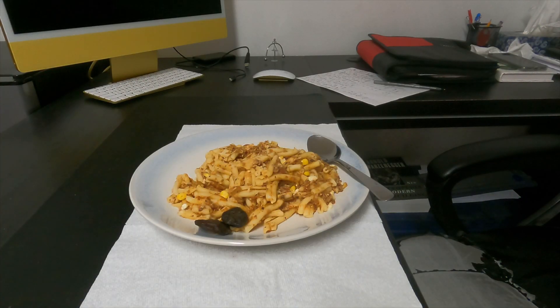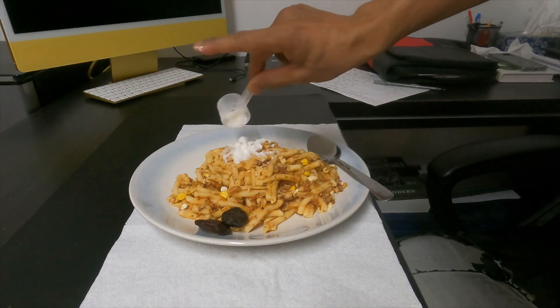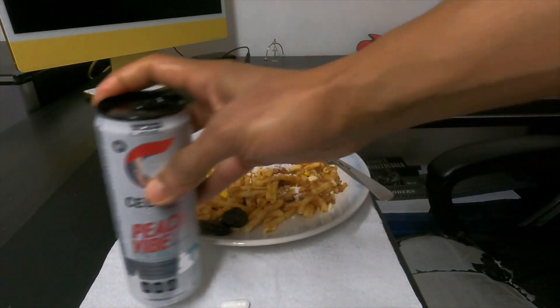My afternoon snack is grapefruit, which is excellent for liver health and overall well-being. For lunch, I eat organic pasta with MCT oil — I use it as a topping over my pasta because it tastes amazing — along with 250 mg of L-carnitine and an energy drink before the gym.